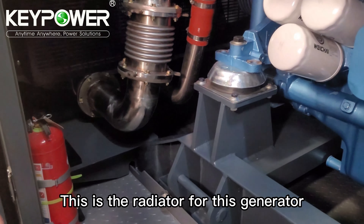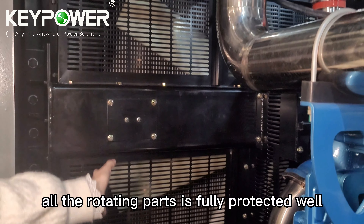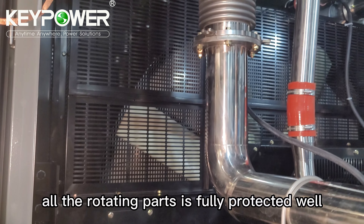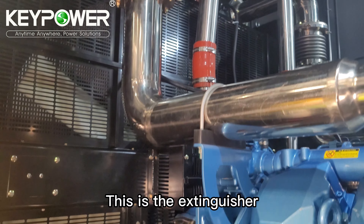This is the radiator for this generator. It has full protection. All the rotating parts are fully protected, which is very safe for the operator. This is the fire extinguisher.